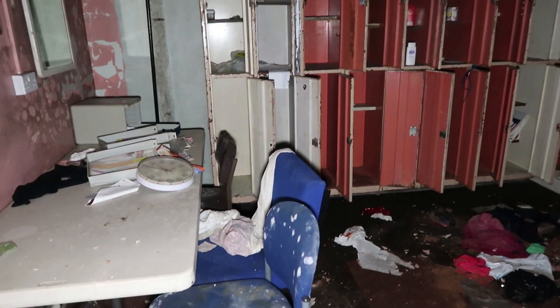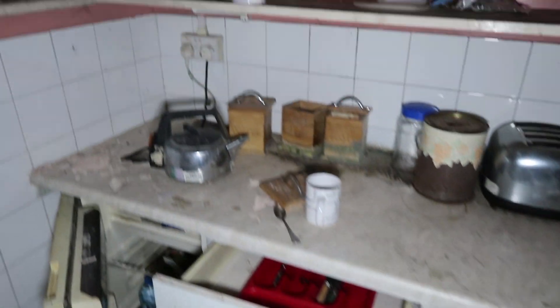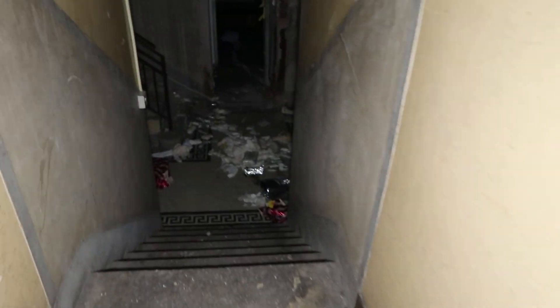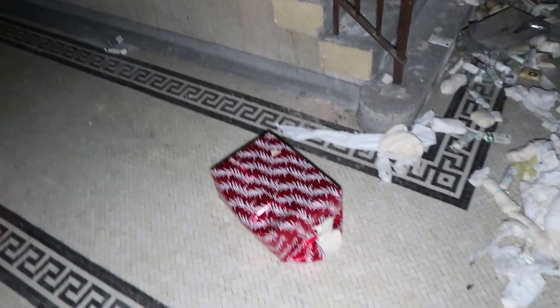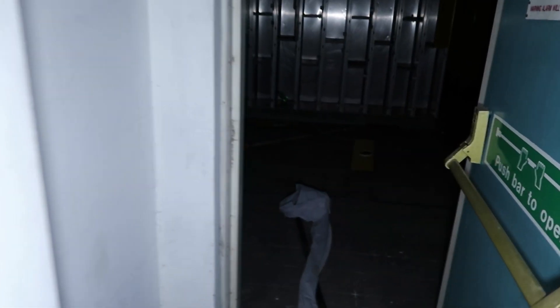Mate it stinks in here. It stinks of piss but it's not even a toilet. Look at this — it's a little kitchen area. It's like a staff room innit? A very damp staff room. We don't even know when this place closed down. I don't think it's really old. Is that a present?